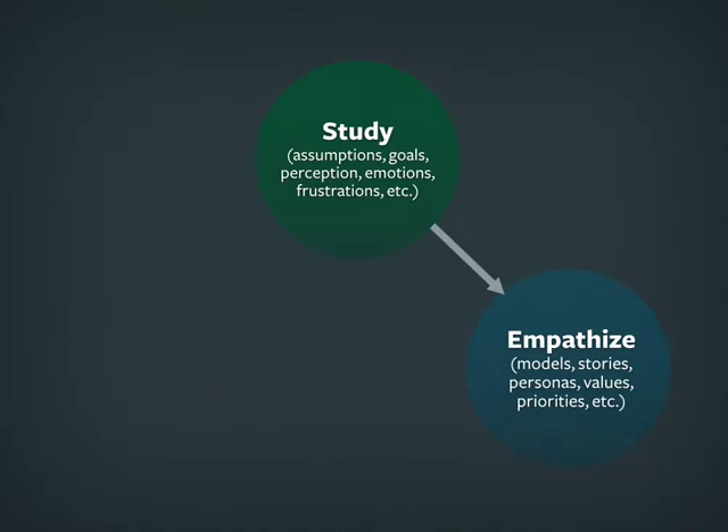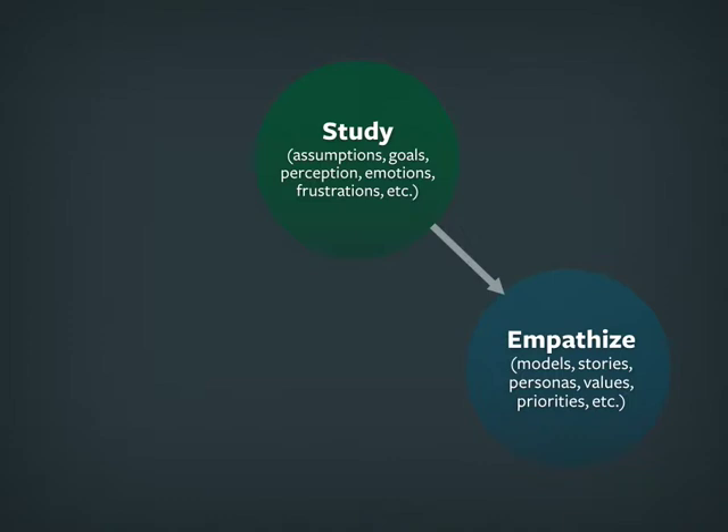The next step is to actually empathize and figure out what it is like to be the user. It's one thing to know that your user has 2.5 kids and all that data. But you have to translate that into what it's actually like. When I was thinking through that design, I made myself walk back and forth just as that person would and think about what it would take to make their lives better. The solution was a simple one, but it took that empathizing to come up with it.